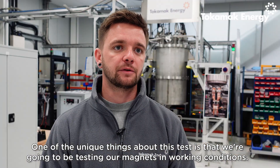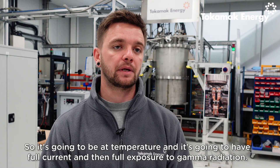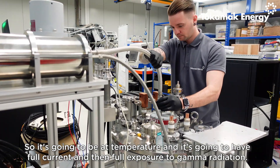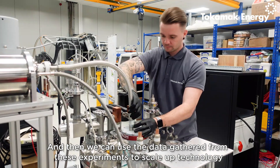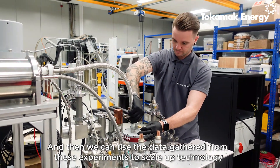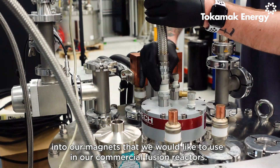One of the unique things about this test is that we're going to be testing our magnets while they're in working conditions — at temperature, with full current, and full exposure to gamma radiation. We can then use the data gathered from these experiments to scale up the technology into the magnets we would like to use in our commercial fusion reactors.